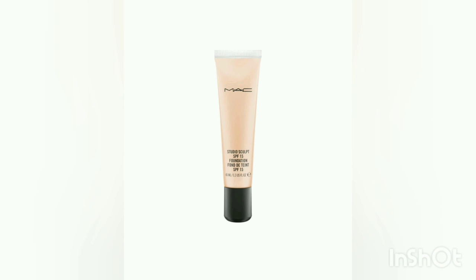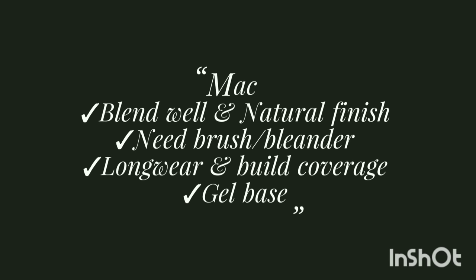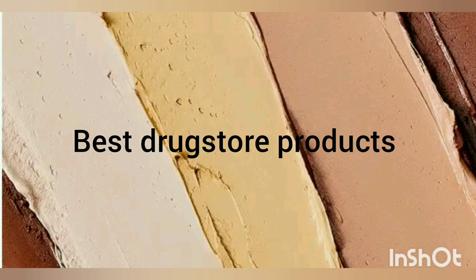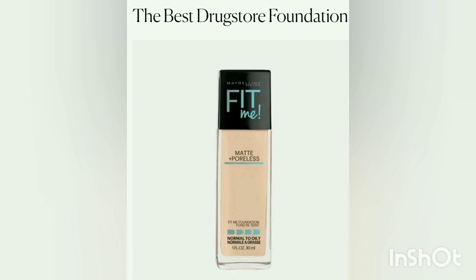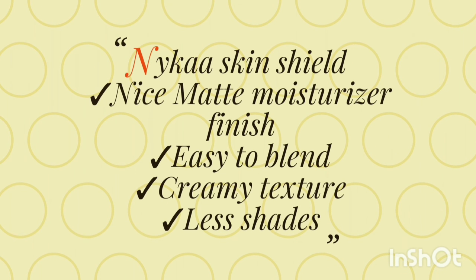MAC Sculpt Foundation with SPF 15 is one of the best products — easy to blend and gel-based, suitable for normal, dry, and mature skin. It provides light to medium coverage. Finally, Maybelline Fit Me is one of the best drugstore foundations — poreless and long-lasting, perfect for office-going and college-going girls. It is affordable and easy to blend, though it has fewer shade options.